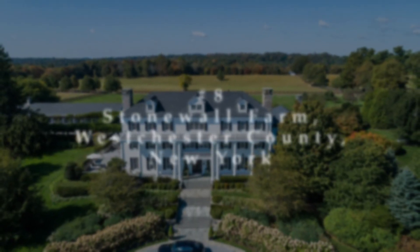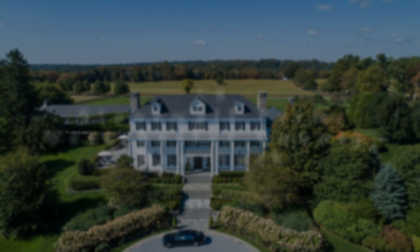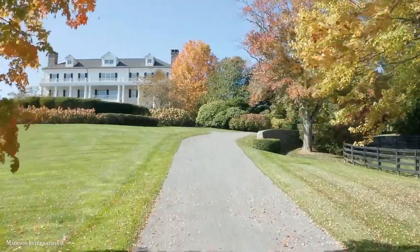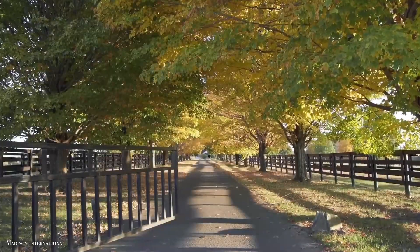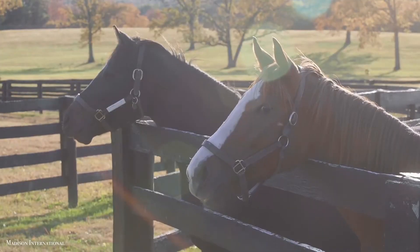Number 8: Stonewall Farm, Westchester County, New York. Stonewall Farm has yet to find a buyer ready to pay $100 million. The vast 740-acre equestrian estate is Westchester County's largest and has produced 40 stakes race winners.